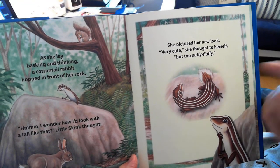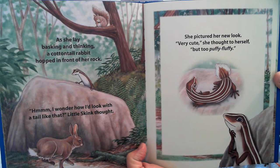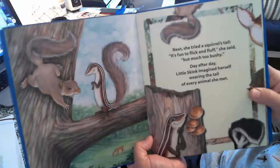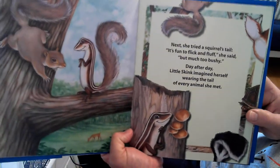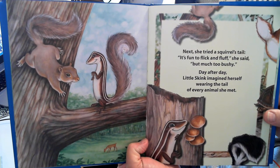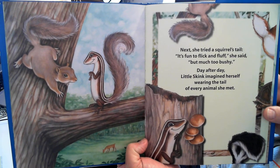She pictured her new look. Very cute, she thought to herself, but too puffy fluffy. Next, she tried a squirrel's tail. It's fun to flick and fluff, she said, but much too bushy.